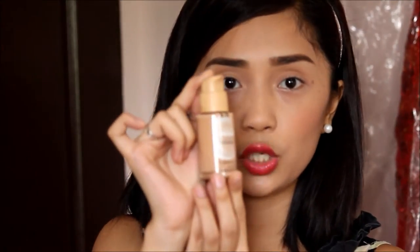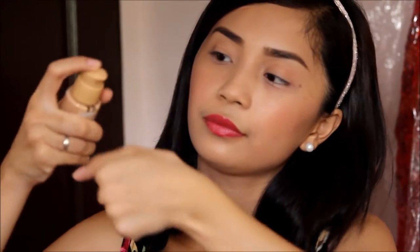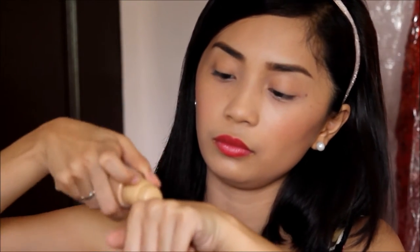So let's have a swatch of this product. By the way, I am in the shade Light No. 4. It actually blends really well with my skin tone.